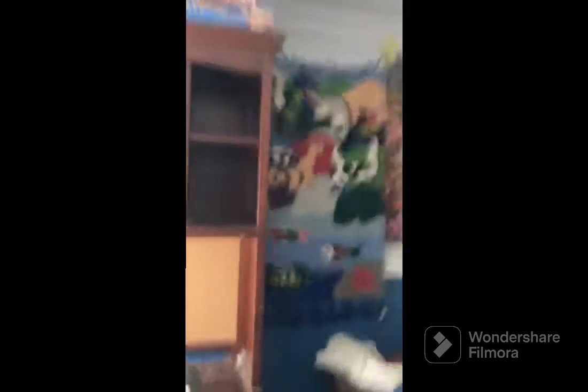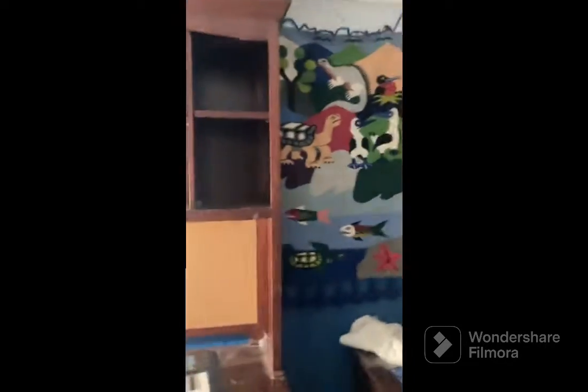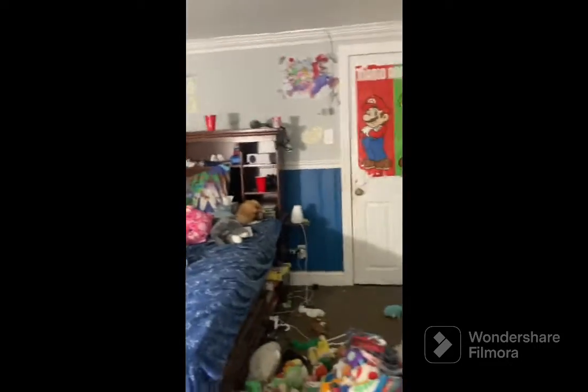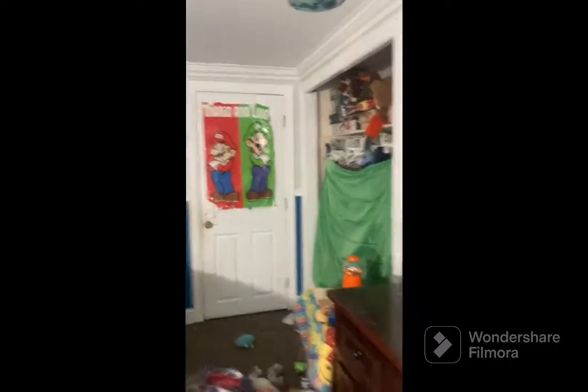We're not going to be including posters because they'll just get ruined after ripping them off the wall. So I'll show you them now: I have a Galapagos Islands poster, a Five Nights at Freddy's poster, a Super Mario Bros poster, another Five Nights at Freddy's poster, a Friday Night Funkin' pumpkin poster, and a Mario and Luigi poster.